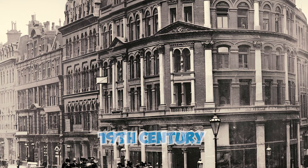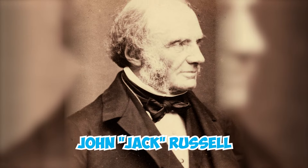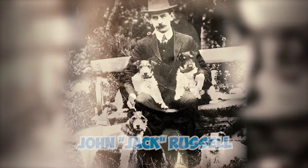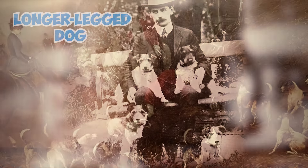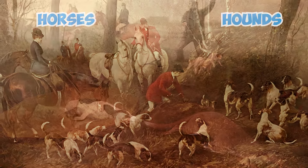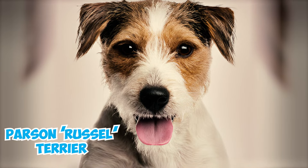Fact 2: In the 19th century in England, the breed was named after Reverend John Jack Russell. John was passionate about hunting foxes, but one thing he hated was having to carry a terrier across the saddle. So he bred a longer-legged dog that could keep up with horses and hounds while still being small enough to go to ground and flush out foxes, thus creating the famous Parson Russell Terrier.